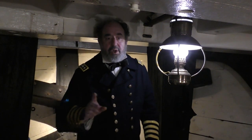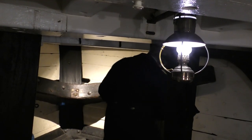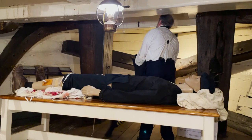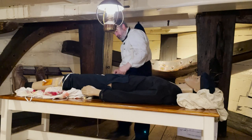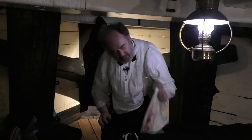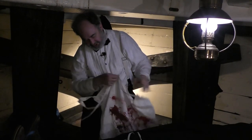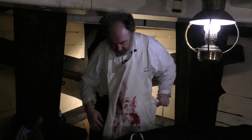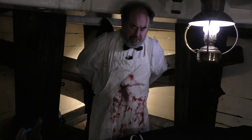I'm going to take off my tunic and put on my surgery apron. As you can see, he's not my first patient in the aftermath of this battle, but I'm going to do what I can to give him the best treatment possible.